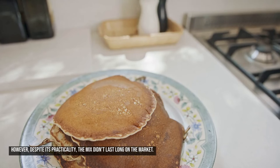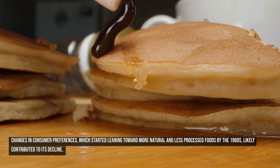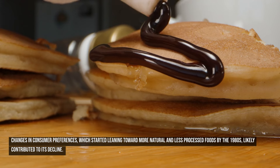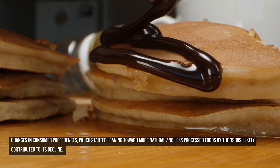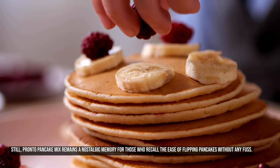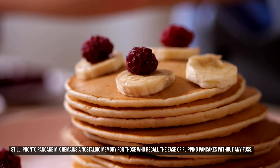Despite its practicality, the mix didn't last long on the market. Changes in consumer preferences, which started leaning toward more natural and less processed foods by the 1980s, likely contributed to its decline. Still, Pronto Pancake Mix remains a nostalgic memory for those who recall the ease of flipping pancakes without any fuss.